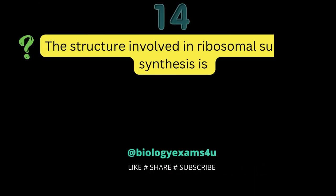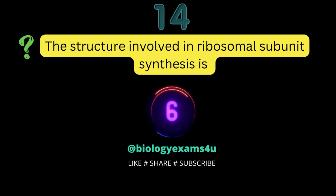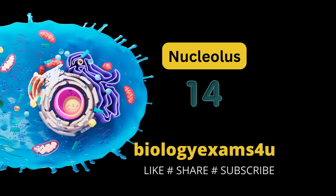Question number 14: the structure involved in ribosomal subunit synthesis is? Nucleolus.